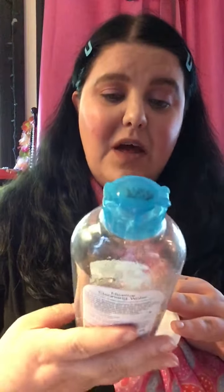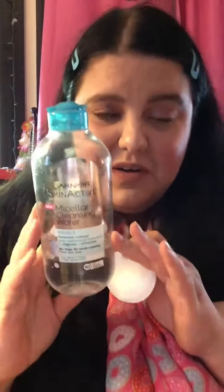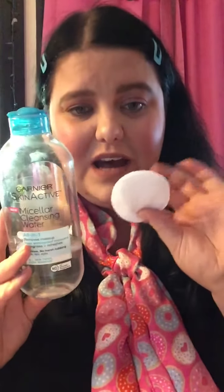Hey friends, it's Tiffany and I'm going to show you how I got the makeup look I did today. First I cleanse my face with the Garnier Skin Active micellar cleansing water — it removes waterproof makeup — and I use some of these cotton rounds.